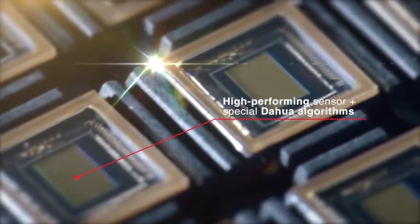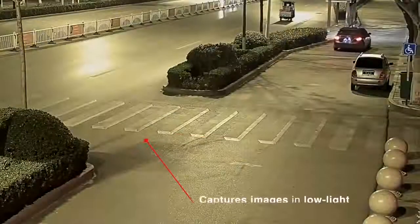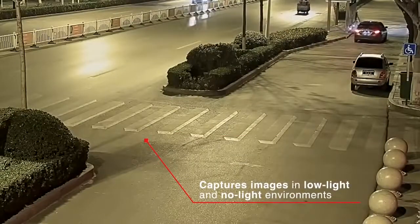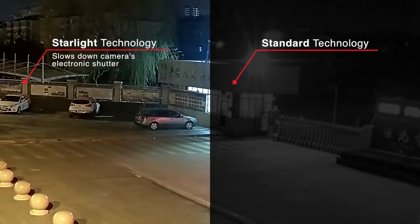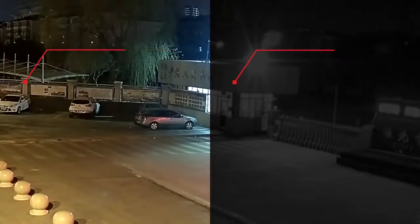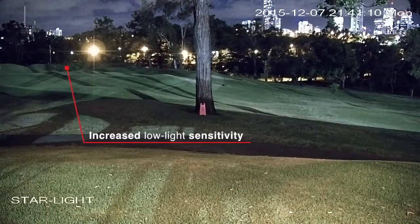A high-performance sensor and special DAWA algorithms combine to capture images in low-light and no-light environments. When lighting conditions become challenging, DAWA's Starlight Technology kicks in by slowing down the camera's electronic shutter. This dramatically increases low-light sensitivity, capturing more light and keeping images in color.